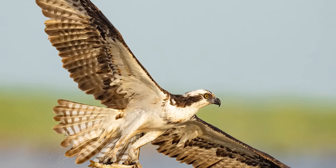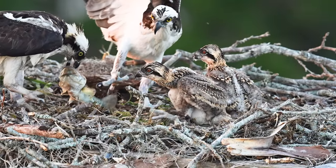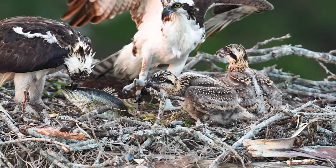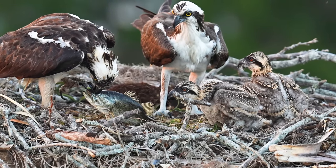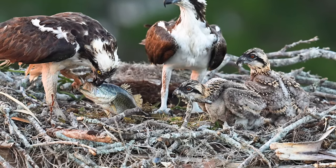Let's check back with the nest and see what's going on. Breakfast has arrived in the form of a largemouth bass — talk about fresh fish! Mom now has the job of quickly ending the fish's life before its tail can send one of the chicks flying out of the nest. Something tells me she's done this before.